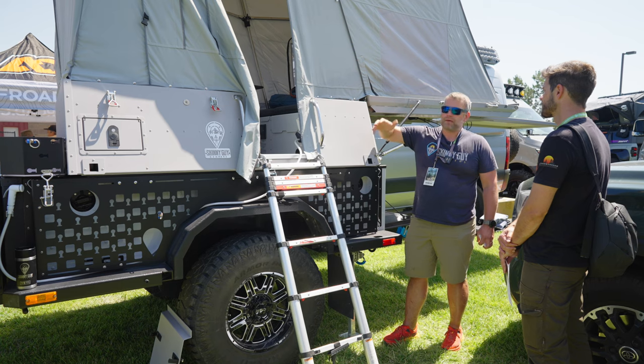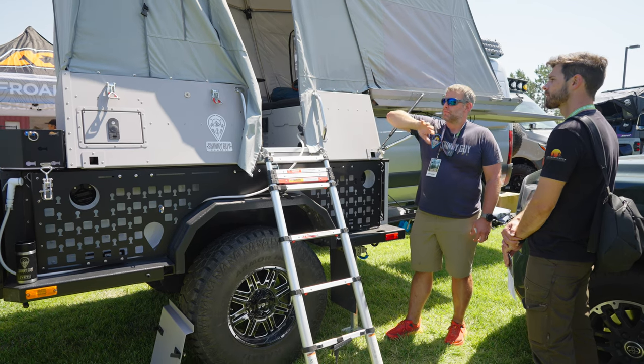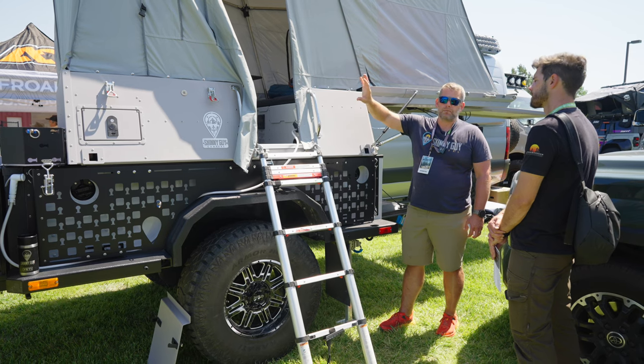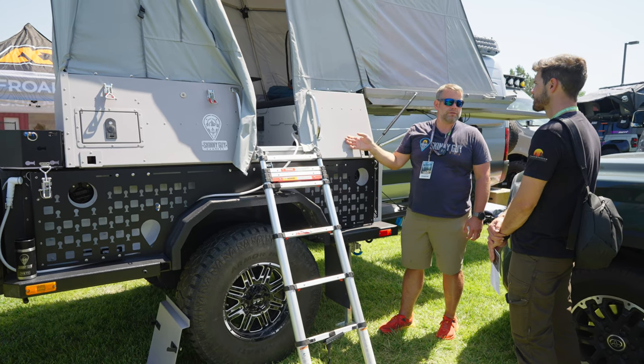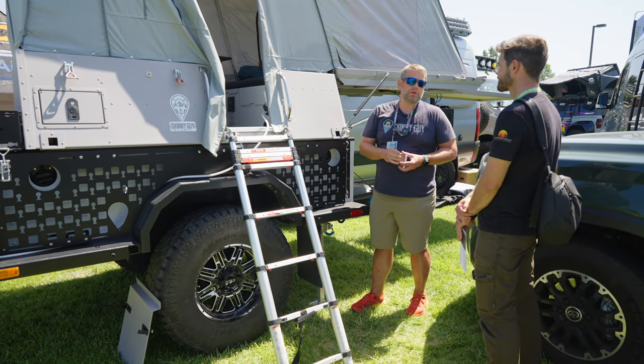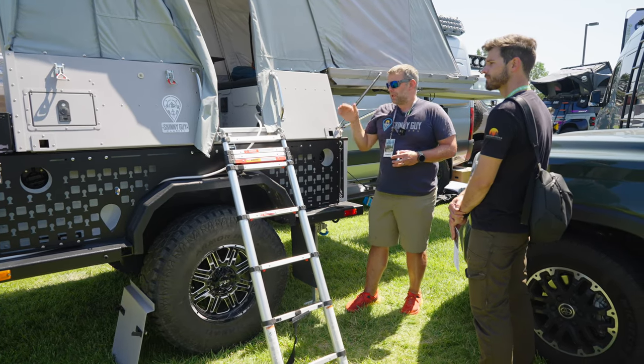Skinny Guy Camper has everything in it that an RV has except for air conditioning. It has heat capability, a water heater, a toilet, a kitchen, a sink, an internal shower, and a lot of water storage — this one has 30 gallons of water on board, plus the black tank with the Primo Loo toilet option.